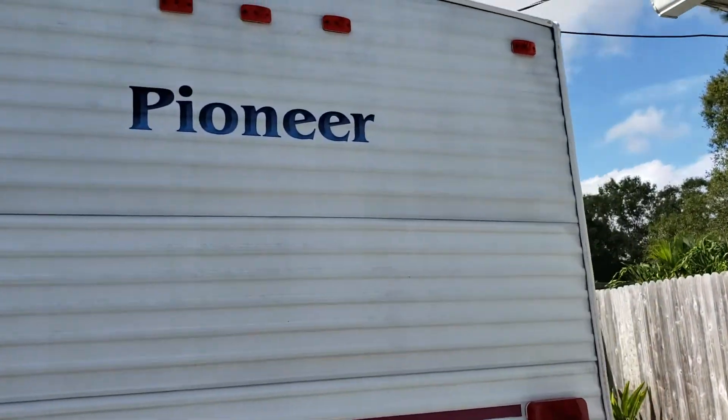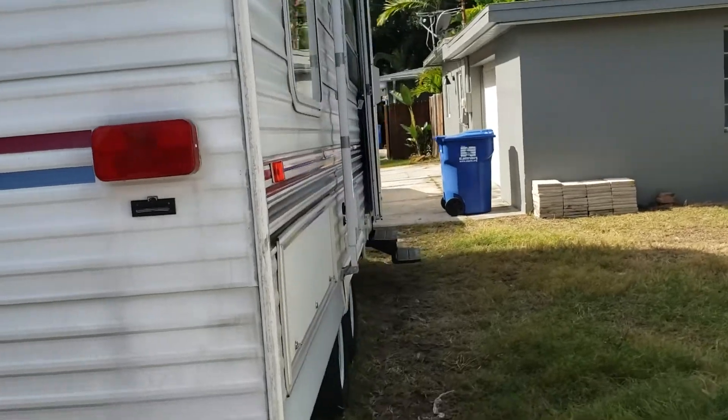Okay, I'm Randy. Thanks for checking out the 2003 Fleetwood RV, sleeps 7.